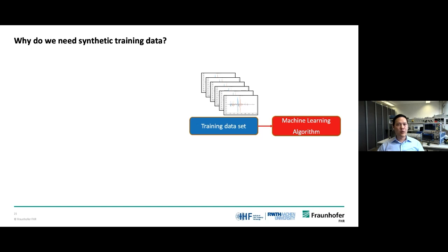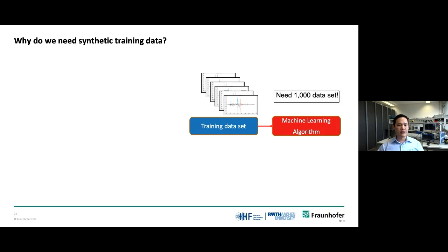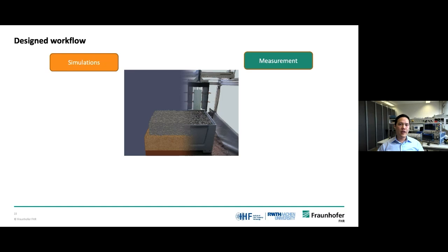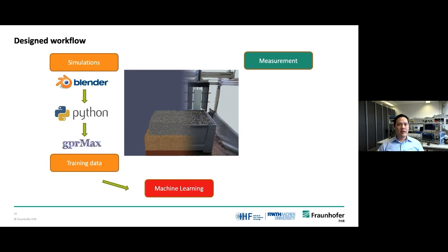Let me show you why we need simulation data. Assuming the machine learning algorithm as a child, we have to teach it and give it more experience to lead to better decision-making logic. For example, we need 1,000 data samples to train it. With the measurement method, it requires years to implement. But with our proposed model, we can get it done in a few weeks. In our research, we divide it into two parts. First, the simulation part — where ballast stones in the models are generated using a renderer, then voxelized by a Python script and imported to GPR MAX for EM simulation. We use this output data to train machine learning algorithms. On the other hand, in the measurement part, we have created measurement models with real material, and those measurement outputs are used as test data to validate the algorithm.